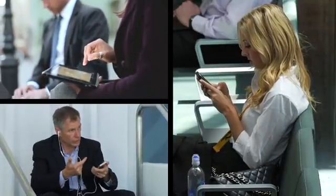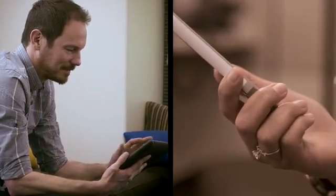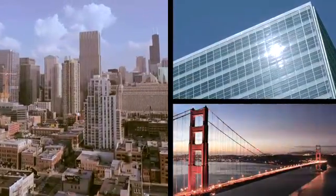Increase productivity while on the go. Cisco WebEx conferencing solutions for mobile devices keep you connected now more than ever. Take your meetings with you wherever you go.